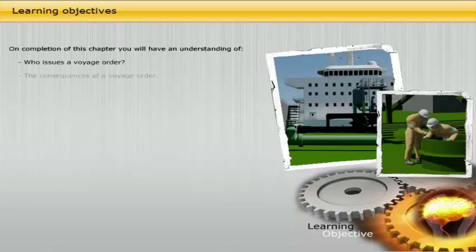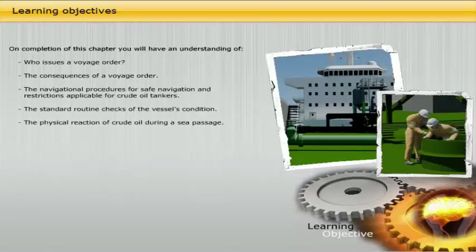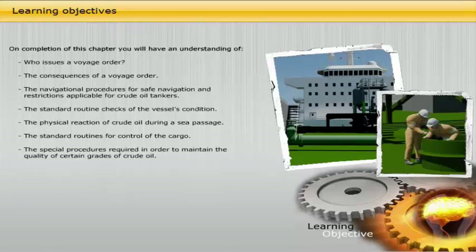On completion of this chapter, you will have an understanding of: who issues a voyage order; the consequences of a voyage order; the navigational procedures for safe navigation and restrictions applicable for crude oil tankers; the standard routine checks of the vessel's condition; the physical reaction of crude oil during a sea passage; the standard routines for control of the cargo; and the special procedures required to maintain the quality of certain grades of crude oil.